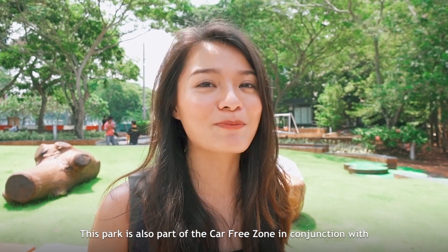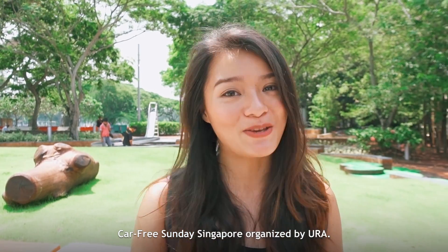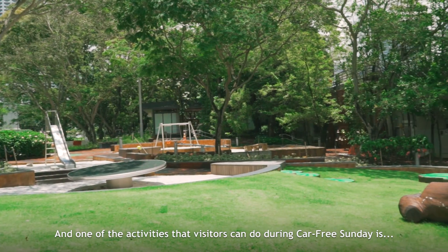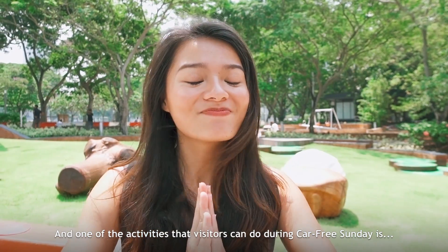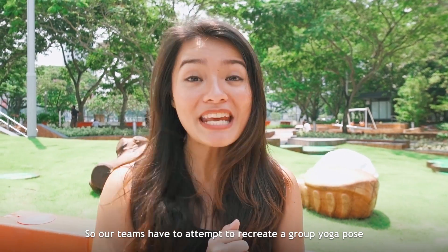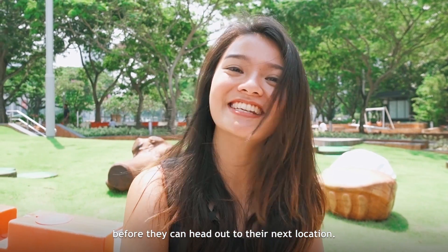This park is also part of the Car Free Zone in conjunction with Car Free Sunday Singapore, organised by URA. One of the activities visitors can do during Car Free Sunday is yoga! So our teams have to attempt to recreate a group yoga pose before they can head out to their next location.